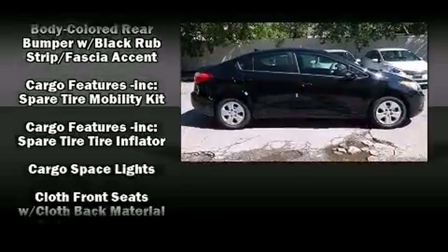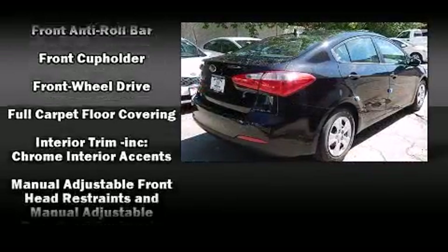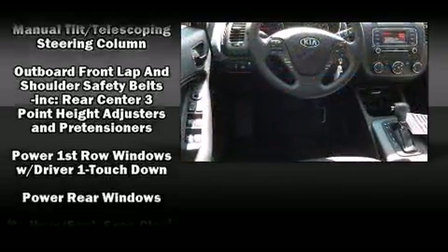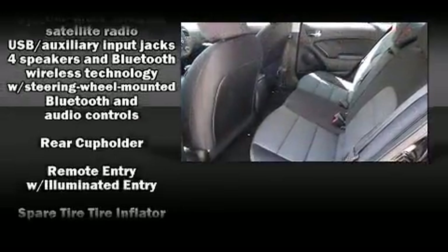Passengers are protected by various safety and security features including head-curtain airbags, front-side impact airbags, traction control, and four-wheel disc brakes with AVS. Brake Assist technology provides extra pressure when applying the brakes.